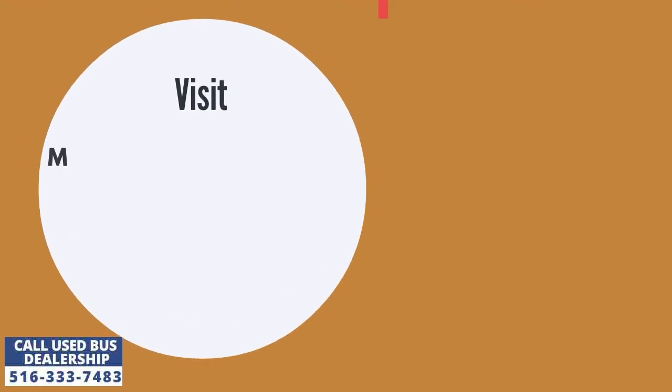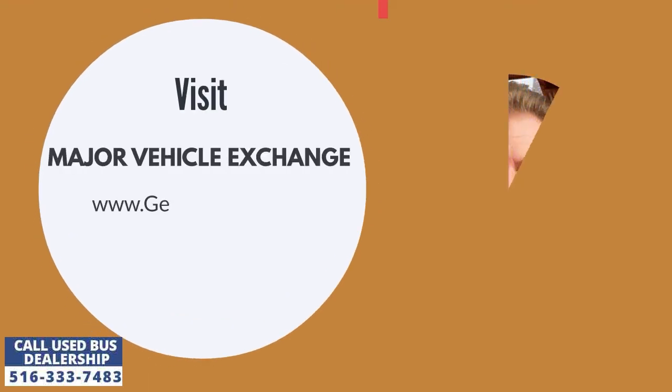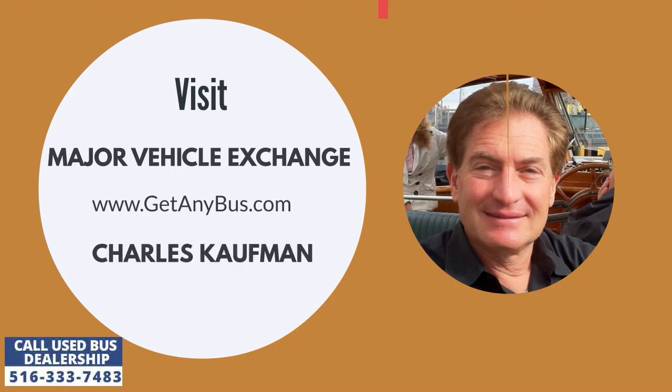For more information about used buses, visit our website at www.getanybus.com and call the owner Charles Kaufman at 516-333-7483 today.